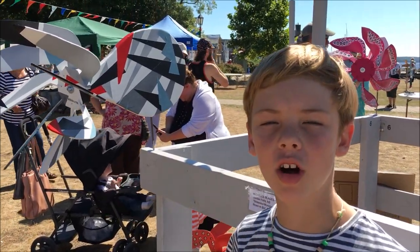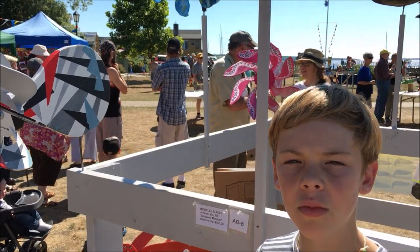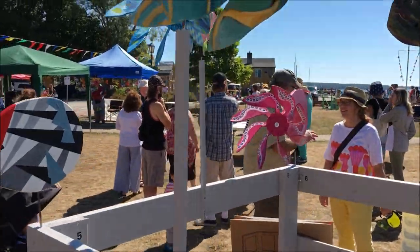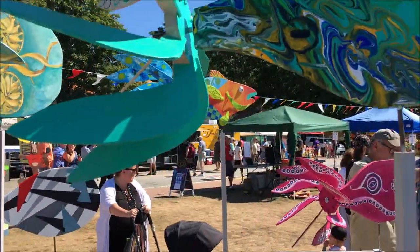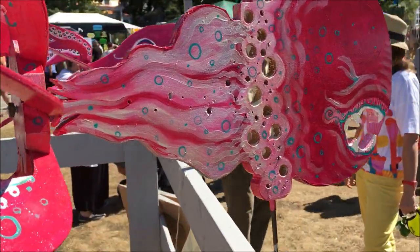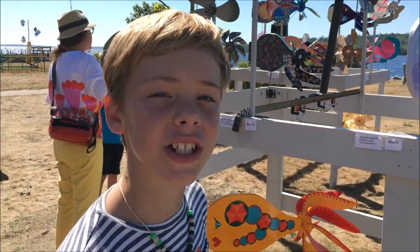This is the one that my mom made called Dazzle Camouflage. All these ones here are part of an art project, and I like a lot of these. This fish one behind me is really interesting. Here's more from the same art project.